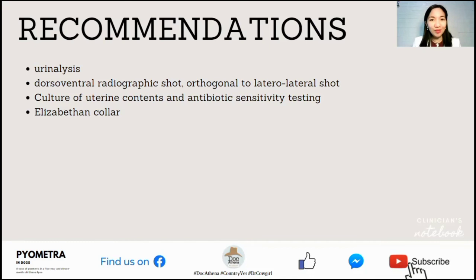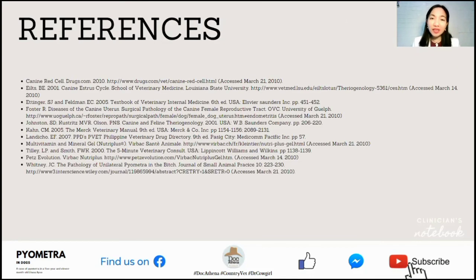For references in this clinical case presented in 2010, acknowledgments go to Drugs.com, Ettinger SJ and Feldman EC, Foster R, Johnston SD, Kustritz MVR, Olson PNS, Can CM, Landecho EF, Virbac Sante Animal website, and Smith FWK and Whitney JC. Thank you very much to our references.